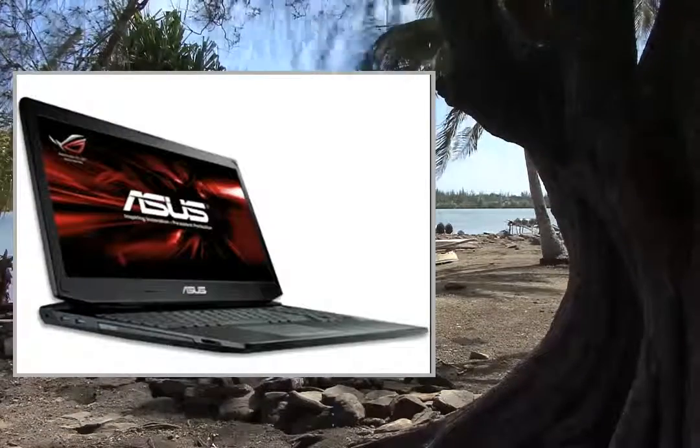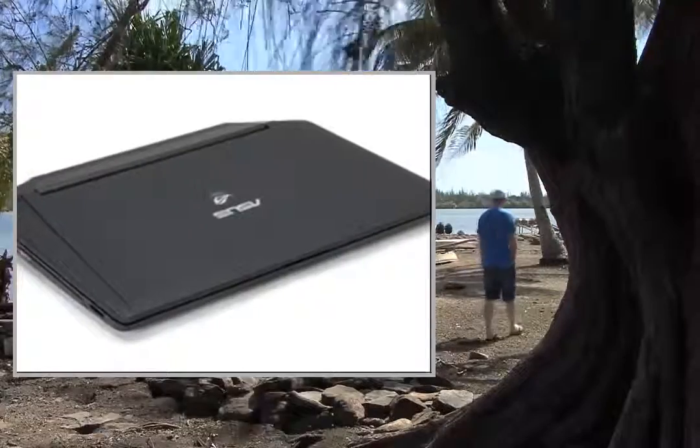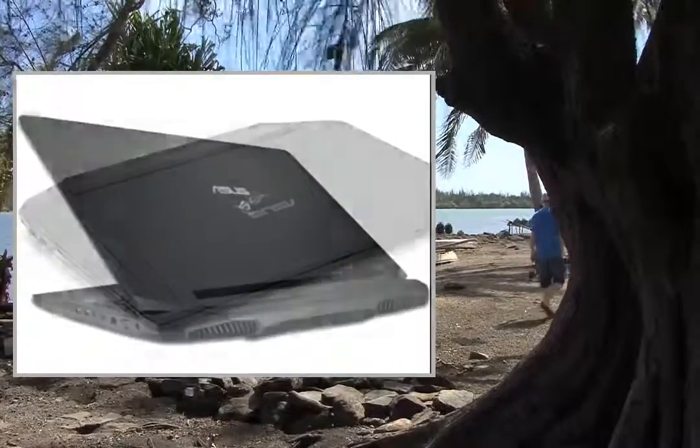Welcome to the video. This is a presentation of the product, the ASUS G750JX gaming laptop.